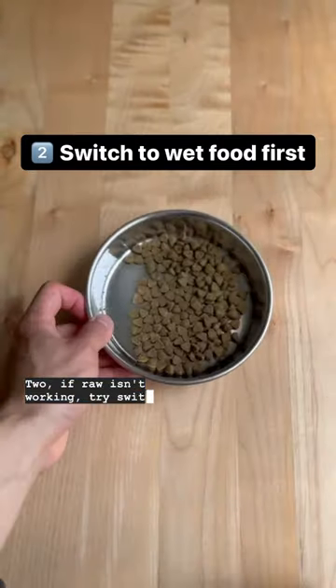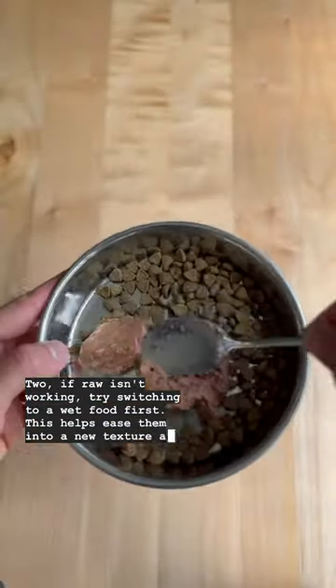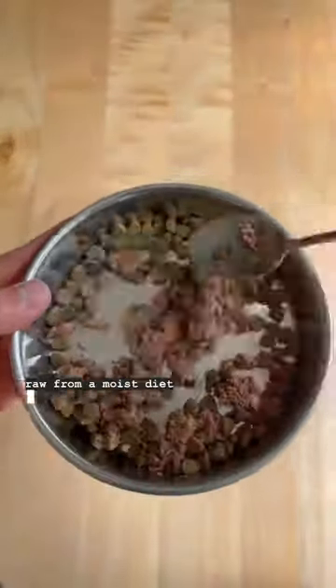Two: if raw isn't working, try switching to a wet food first. This helps ease them into a new texture, and transitioning to raw from a moist diet will be way easier.